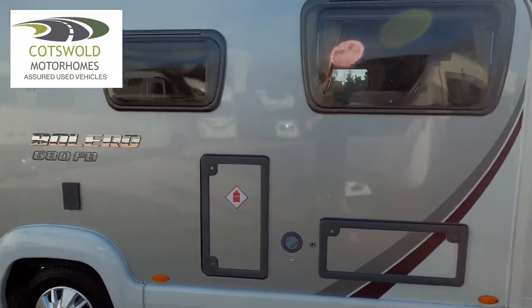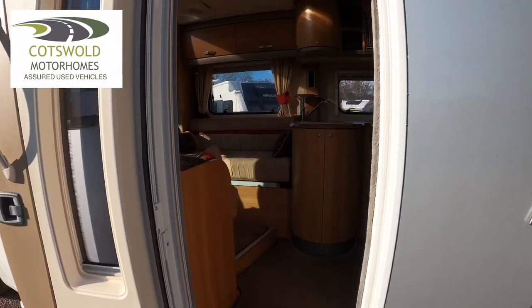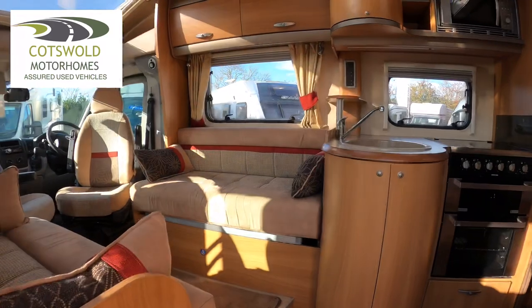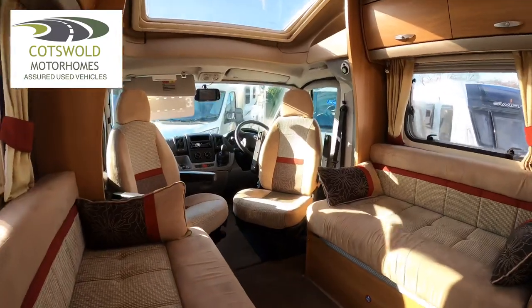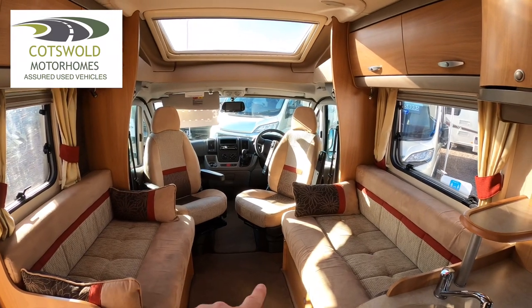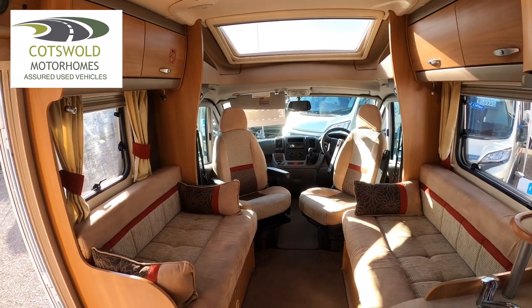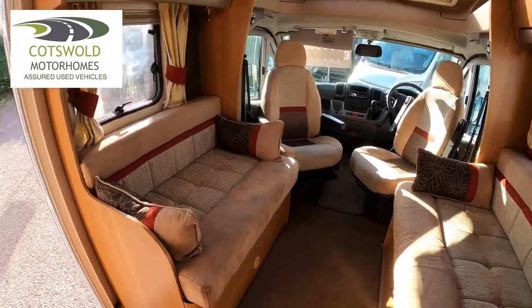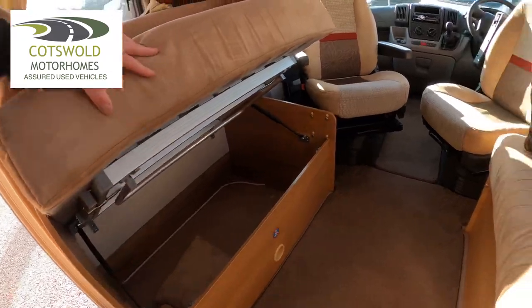One owner from new. When entering the vehicle we have a nice front lounge and there's plenty of light that comes from the roof light at the top there — it's a nice spacious front lounge. This will make a double bed going across here, or it will make two singles by incorporating the front seats to give you a full length. These will lift up as well for storage, and that's exactly the same on the other side.